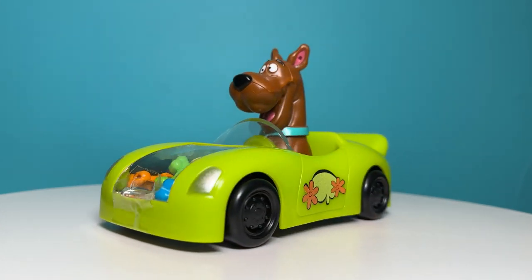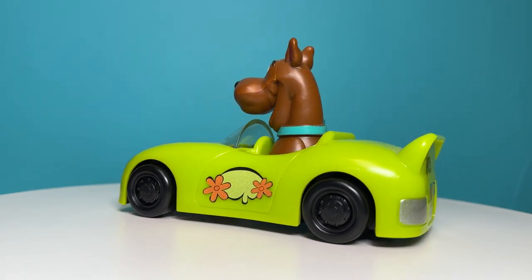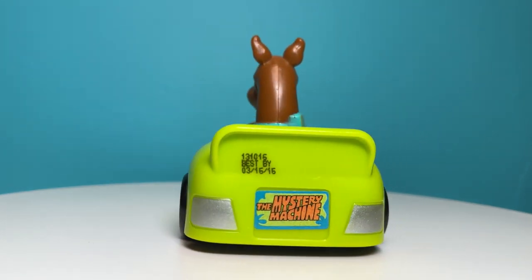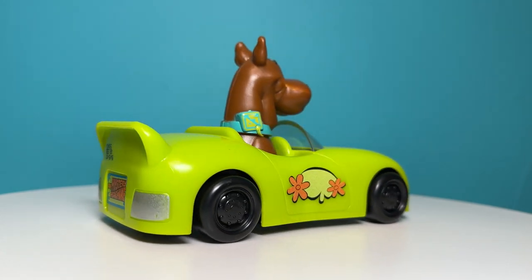It holds two ounces of multicolored candy bones in the front of the car. The license plate says the mystery machine. The car measures six inches long by three inches wide by three and a half inches tall.